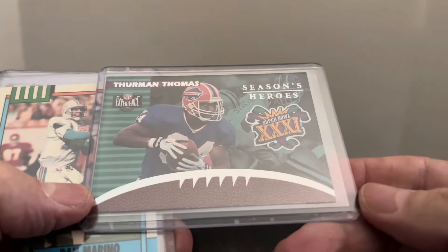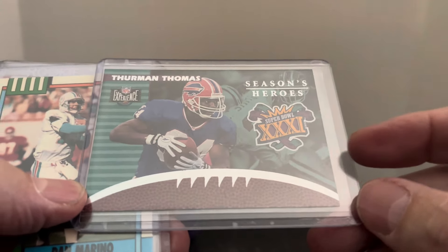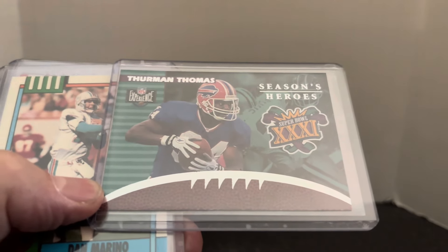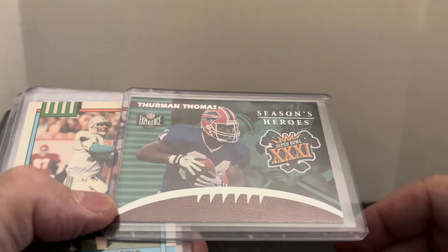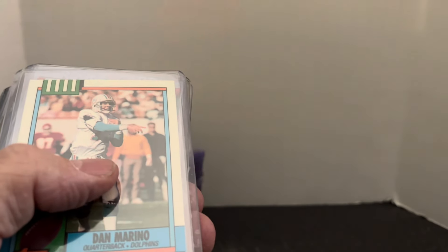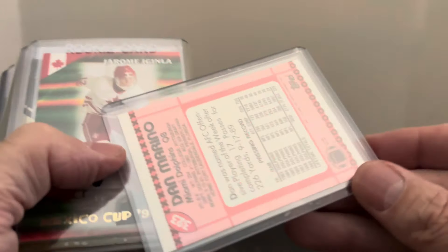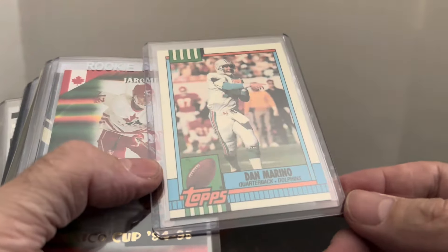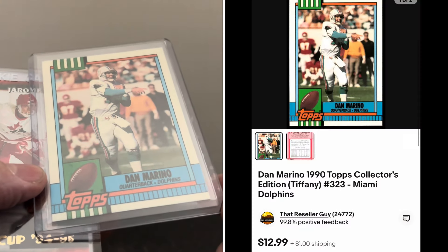First up we've got a Thurman Thomas Season Heroes card from Scoreboard Super Bowl 31. This is actually a fairly rare set — I picked up five or six singles from the set and you'll see another one in here. That card sold for over four dollars and sold pretty quickly. Next up, Dan Marino 1990 Topps, but this is the Tiffany glossy version. I picked up a partial set a while back — the Marino sold for around 13 to 15 dollars, one of the better stars from that set.